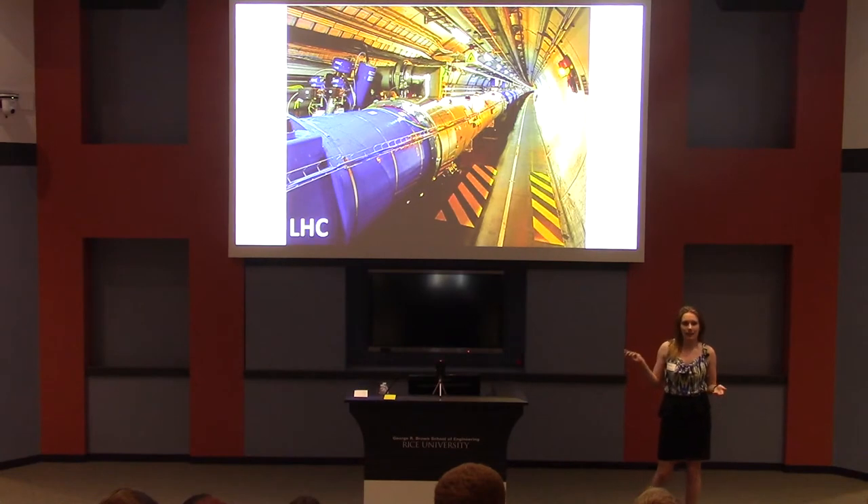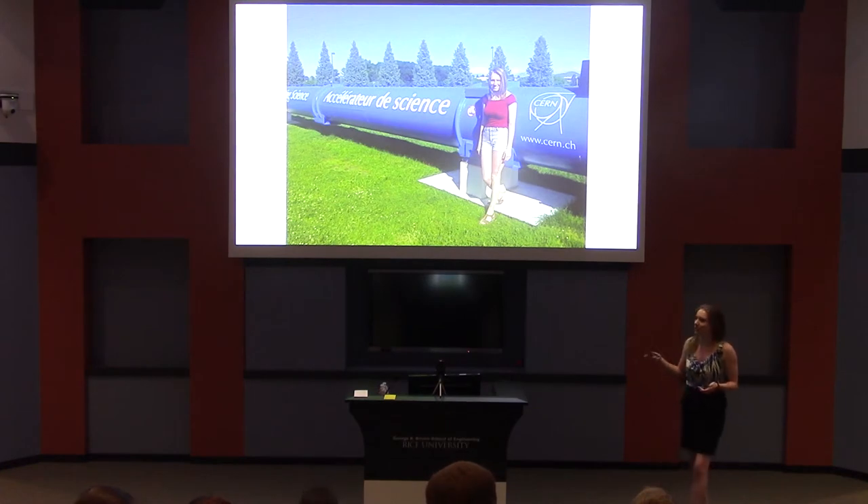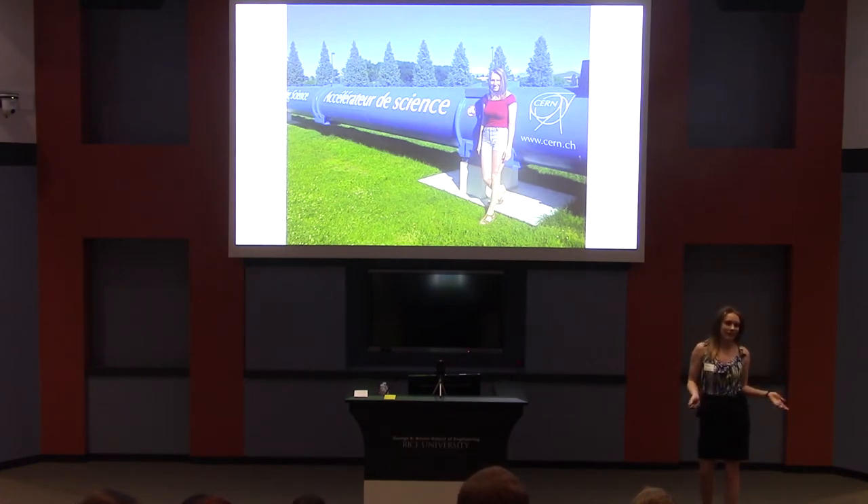This is the LHC, or Large Hadron Collider, and it is the largest and most powerful particle accelerator in the world, located in Geneva, Switzerland. This is me at the LHC last summer, a fun opportunity you might also get to have if you come to Rice. As you can see from all the presentations, there's a lot of travel opportunities.